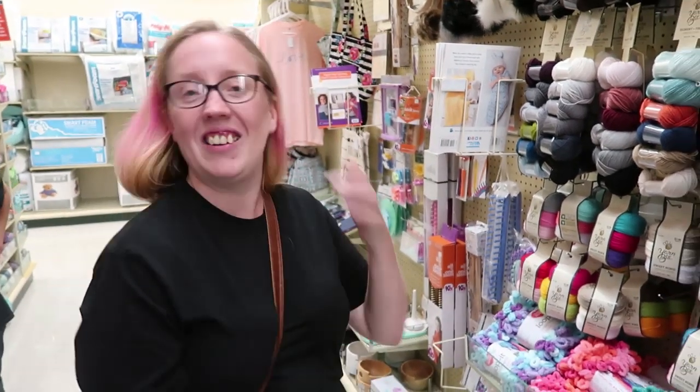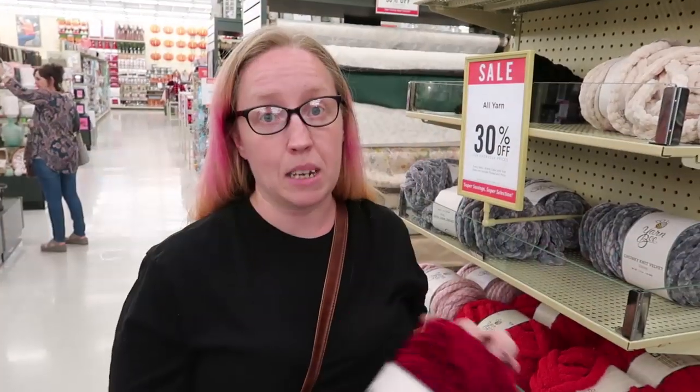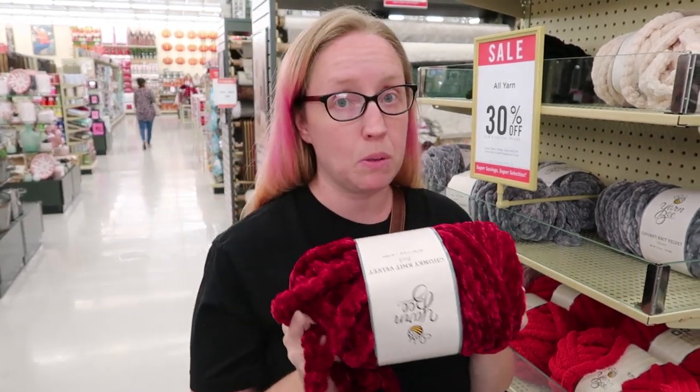Guys, don't listen to Mr. Pineapple! Buy me some yarn — no, I'm just kidding. He says he'll buy me yarn because I'm pretty. Okay, let's go look around. I'm not normally into a really super chunky yarn, but this Yarn Bee Chunky Knit Velvet is like a knit velvet rope, and this would make an amazing blanket. This red would be just great for Christmas — if somebody makes one with this, please let me know and show me a photo!